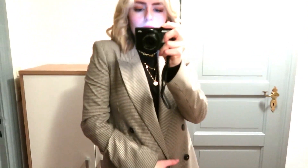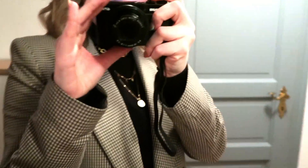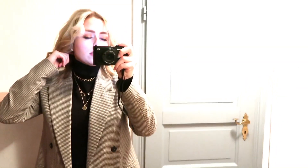My blazer is old from Mango, but I think it's such a timeless classic piece that I will never throw it out of my wardrobe. I forgot to mention the jumper I'm wearing — it's really thin knitwear from H&M. They always sell these in their basic collection in many colors, and I actually ordered some last night.